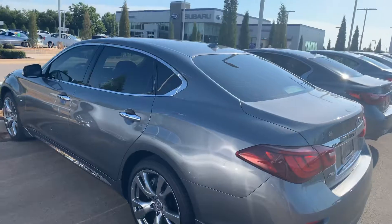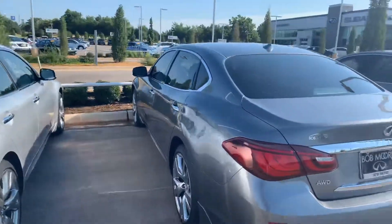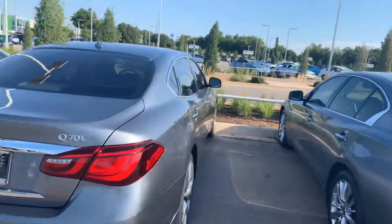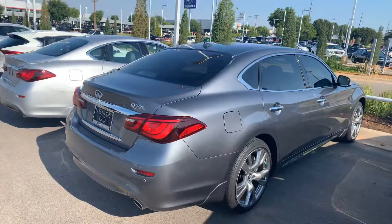But like I said, I just wanted to introduce myself. If you have any questions about the Q70L or if you'd like to come in and take a test drive, I'd love to have it pulled up and cooling off for you. You can reach me at my personal cell — 405-706-7852. Thank you so much. Bye.